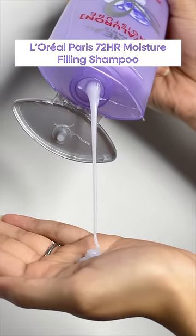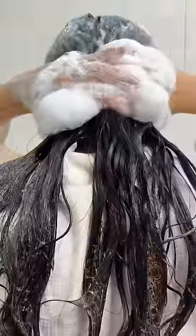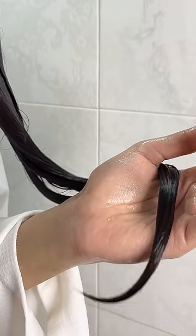The 72R Moisture Filling Shampoo re-plumps my hair, leaving it soft, smooth and shiny. I then apply the 72R Moisture Sealing Conditioner only on my hair length, which detangles my hair and instantly locks in the moisture.